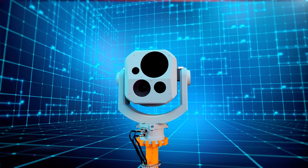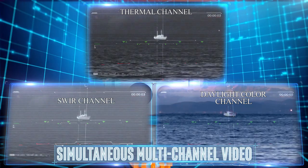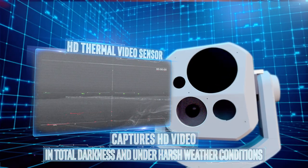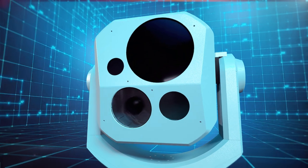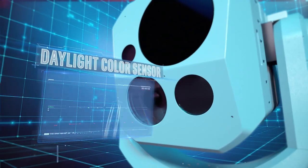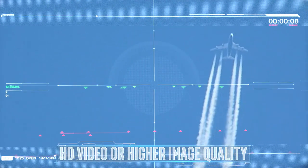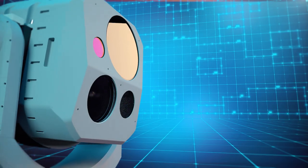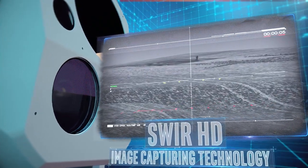The system captures simultaneous multi-channel video to ensure images of the highest quality. The HD thermal video sensor captures HD video in total darkness and under harsh weather conditions. The daylight color sensor is capable of shooting in HD or even higher image quality. SWIR HD image capturing technology is unimpeded by fog or other harsh weather conditions.